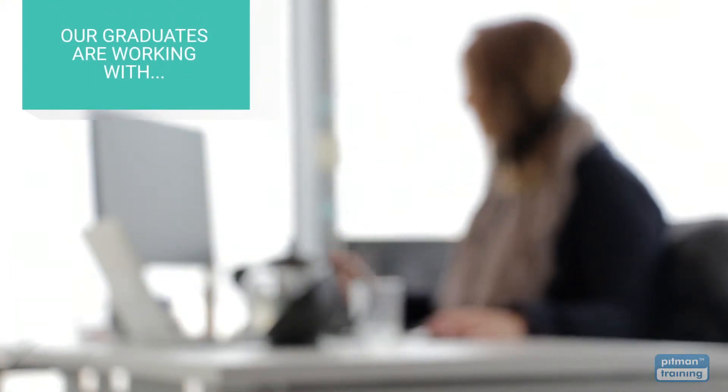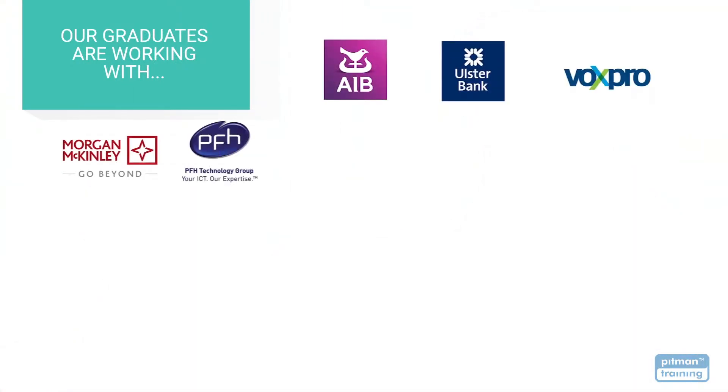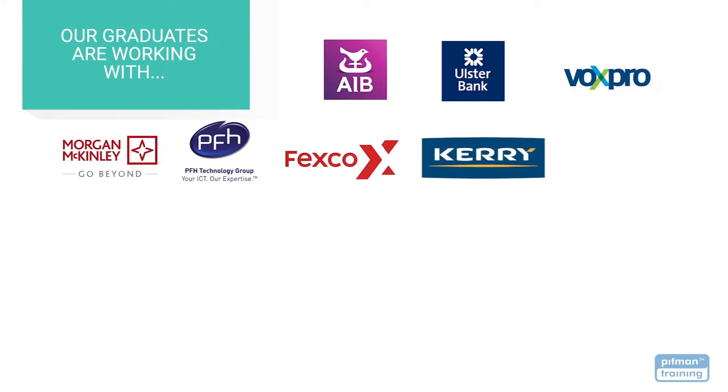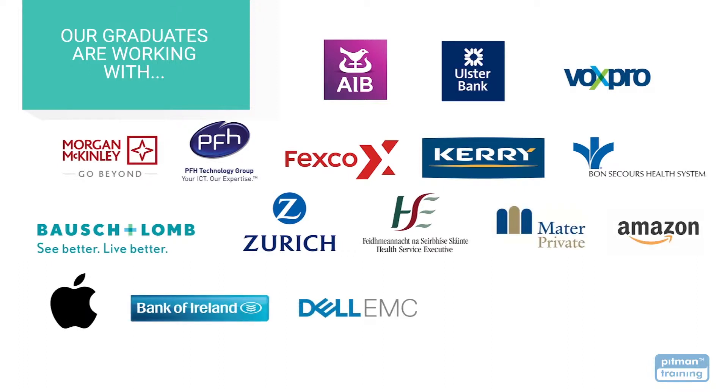With the skills and credibility you'll receive with your Pitman Training Diploma, you'll be able to choose the career of your dreams with the very best employers. Our graduates go on to work with some of Leisha's and Ireland's largest employers: Bosch & Lomb, Zurich Insurance, the HSE, Mater Private Hospitals, Amazon, Apple, Bank of Ireland, Dell EMC and Sanofi.